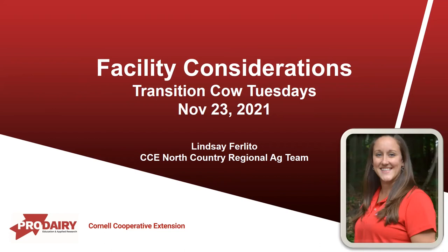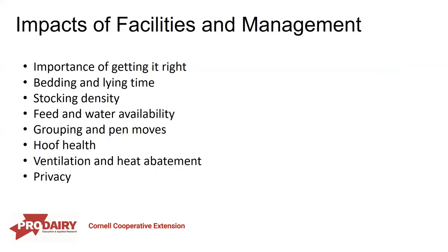Thank you for joining us today. We're going to be talking about some facility considerations for transition cows — the impacts of facility and management, focusing on getting it right from the start. We'll look at data on bedding and lying time, stocking density and space requirements, grouping and pen moves, hoof health and ventilation and heat abatement, and end with talking about privacy in the calving pen.